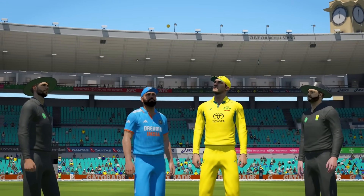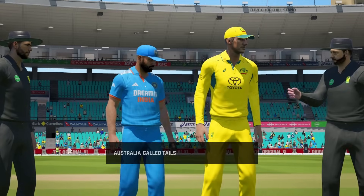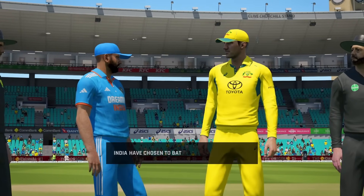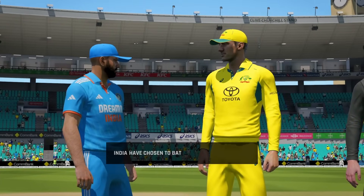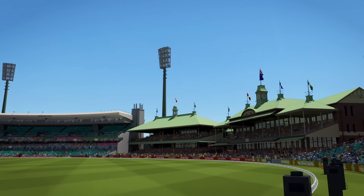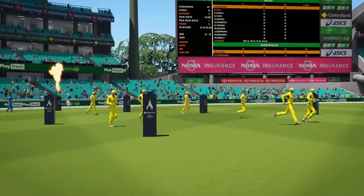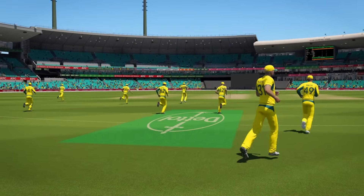Welcome back to this historic tri-series between India, Australia, and England. This is the big one against Australia. We won the toss and we are going to bat once again. Hopefully we can repeat what we did last time - score a good total. We scored 315 last time and our bowling attack just ran through England, but this is Australia, and it is in Australia as well, so this is going to be a tougher matchup.